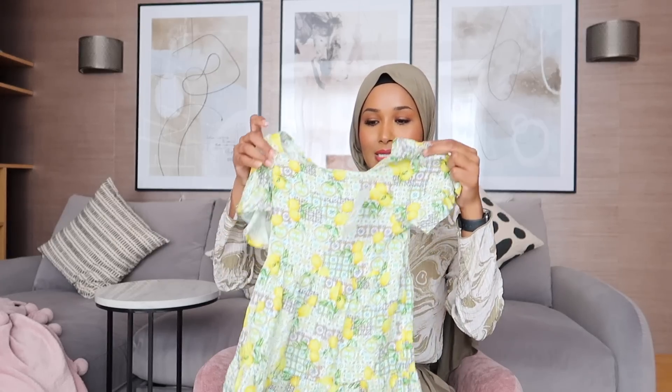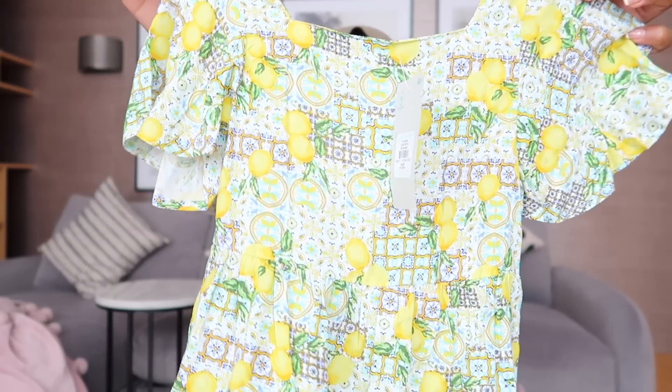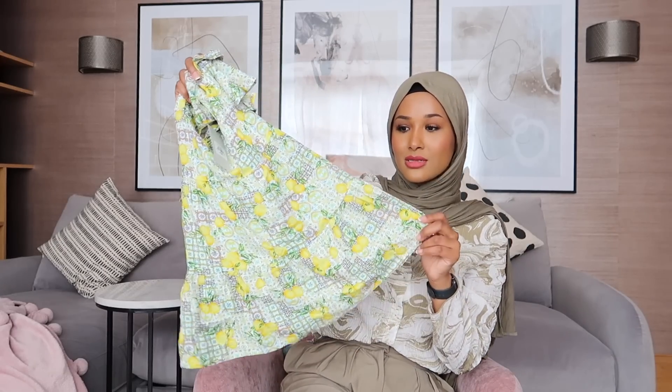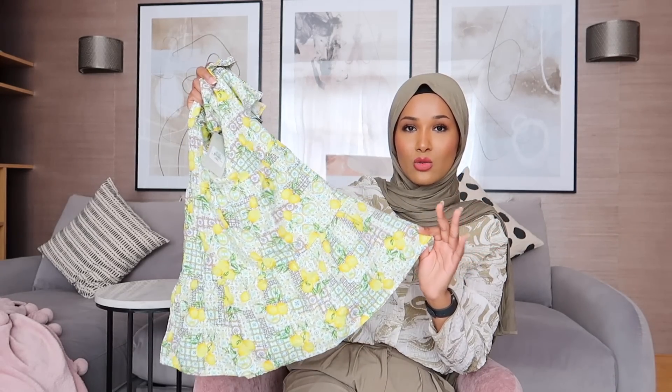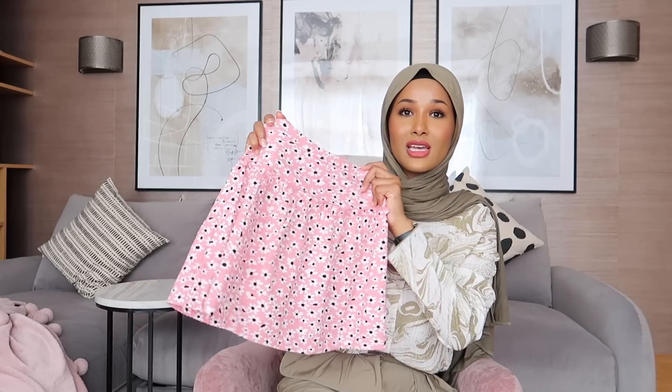Now let's get into the big bag I have here. First up, I've pulled out this cute dress for Liana — look at it, it just screams holiday vibes with the lemons. I want one in my size! I got it in age four to five; I tend to get her things a little bit bigger so it's more comfortable. This skirt has already been worn two times and little miss wanted to wear it to nursery tomorrow.